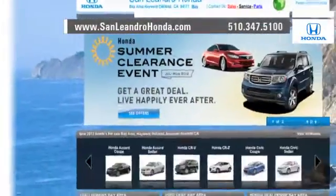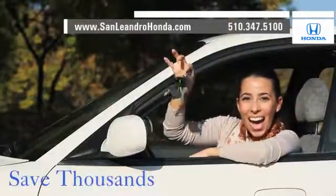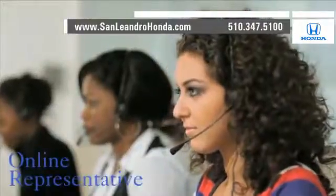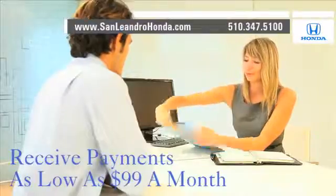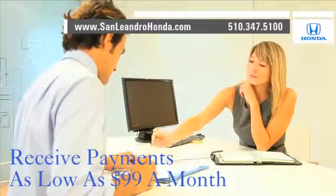Visit our virtual dealership at www.sanleandrohonda.com. While you're there, save thousands of dollars. Speak to an online representative to answer your questions now. Receive payments as low as $99 a month.